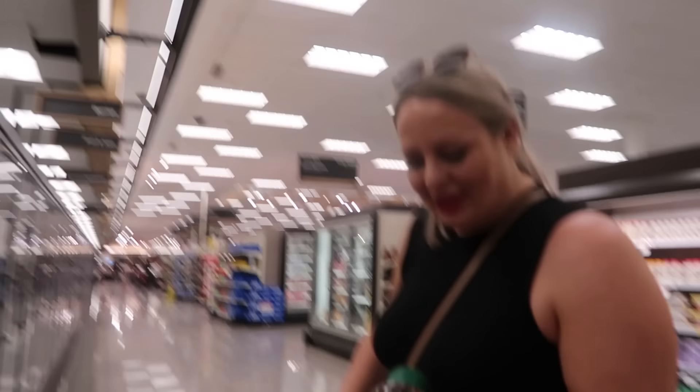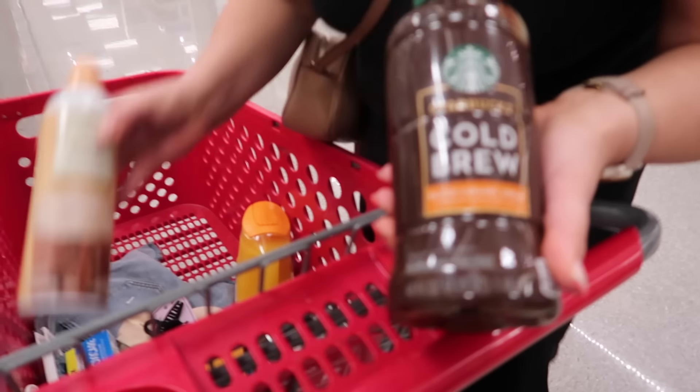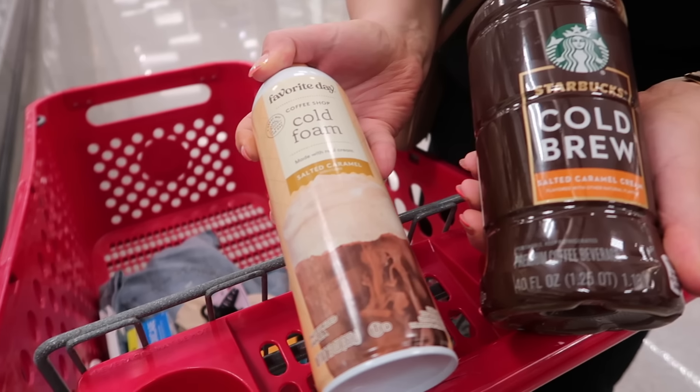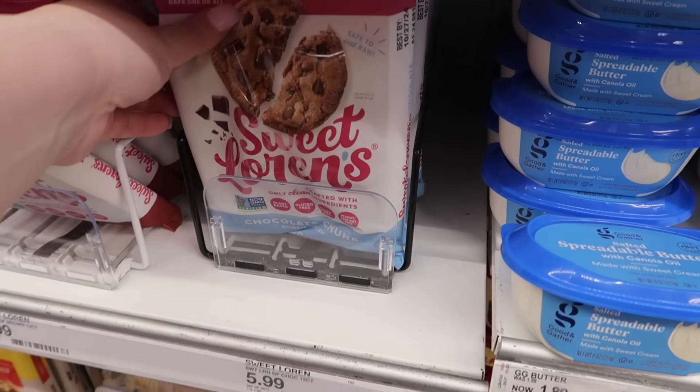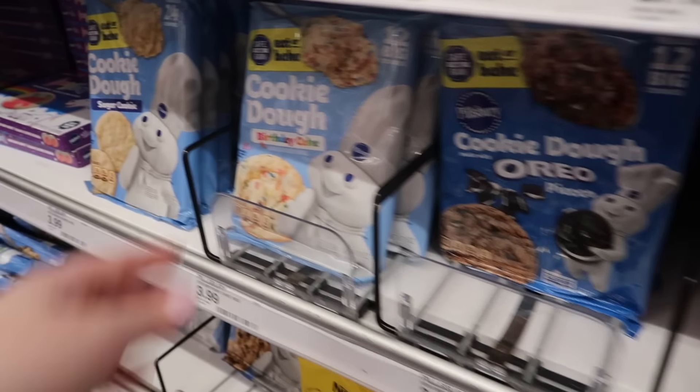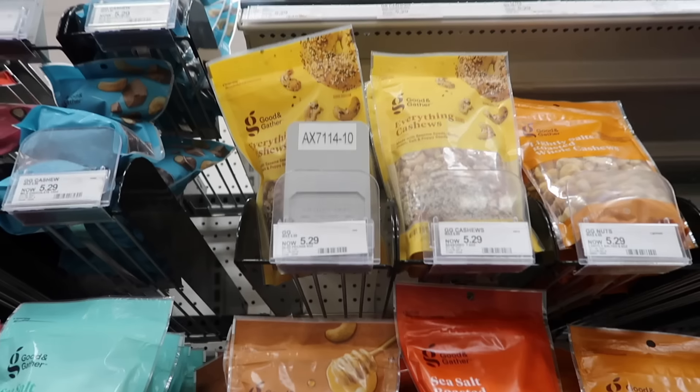Kate's recreating a Starbucks drink she said — what have we got? Salt caramel cold brew. And the foam — salted caramel foam. You can buy big slabs of cookie dough here to roll out and put in the oven. They have a birthday cake cookie dough — this is exciting.